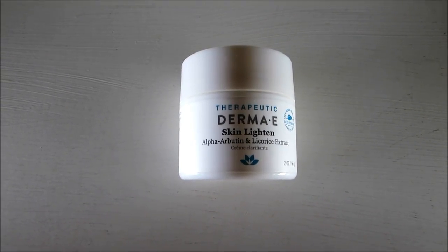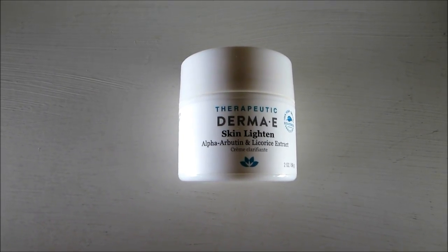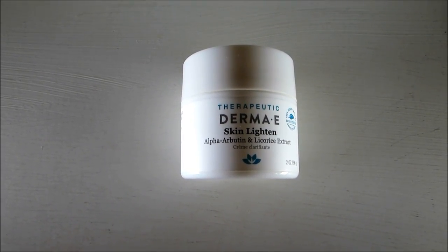It takes about two weeks to see results. It's a really lightweight cream that absorbs into the skin really well, and I am really pleased with the results I get from it.